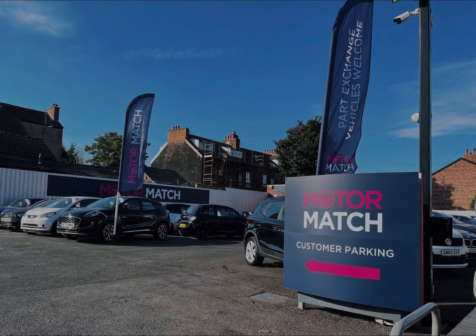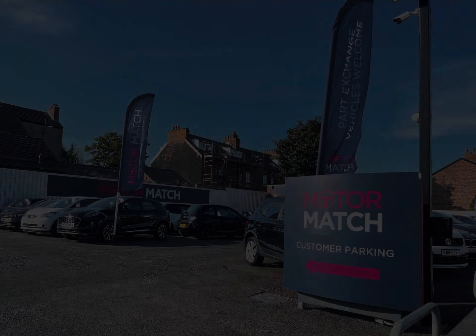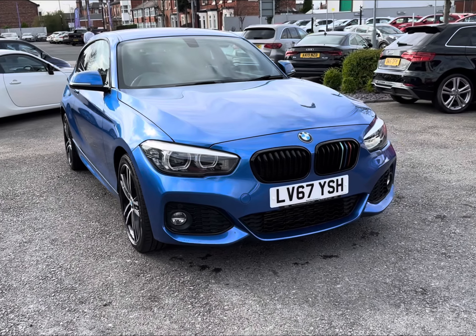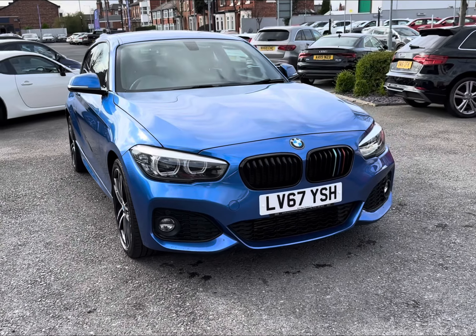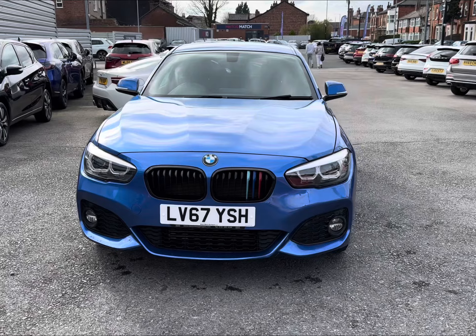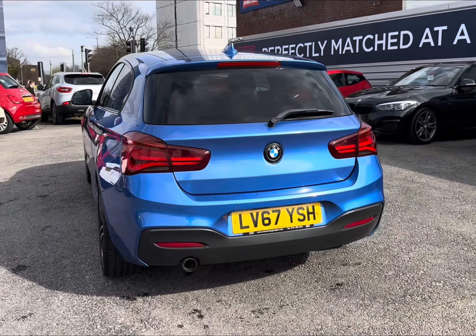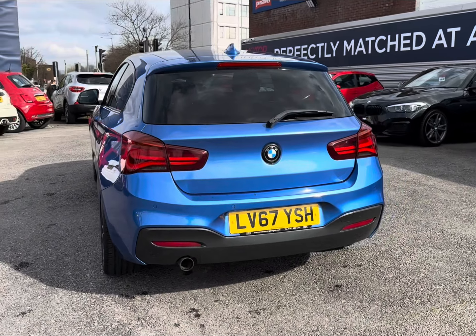Hello and welcome to Motorpoint Stockport. My name's Charlotte and today we're taking a look at the fantastic and stylish BMW 1 Series Sport Shadow Edition, which comes in a classic blue, contrasting beautifully with those stunning features including the high gloss Shadow Line trim and aerodynamic body styling.